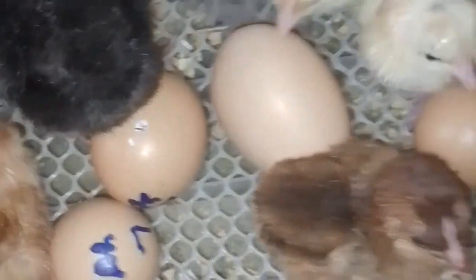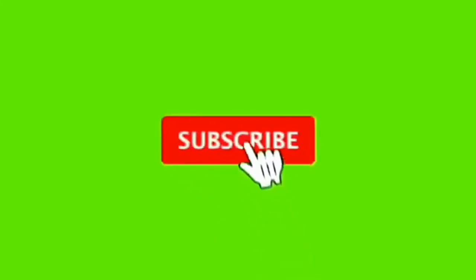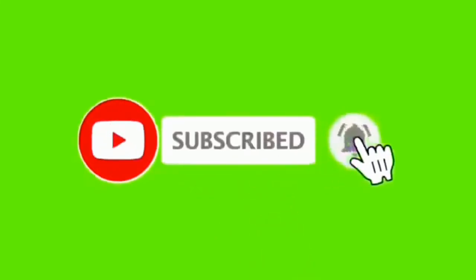Thank you. If it is the first time you are watching our video, please subscribe and press the notification bell for updates. The update of this particular video is coming soon — from day one to the 21st day of the egg in the incubator. Please share this video to your friends, groups, and other platforms. Subscribe and leave your comment behind.